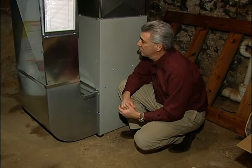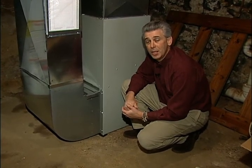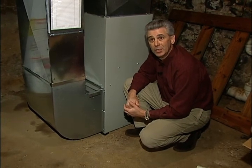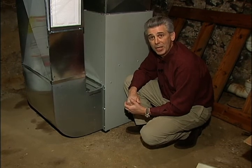We're down here in the basement, and we're looking at the furnace. This home has a brand new warm air furnace installation, but whether a unit is new or old, it needs to be maintained periodically. One of the quickest and easiest things a homeowner can do is to change the filters on a monthly basis.